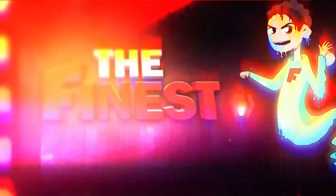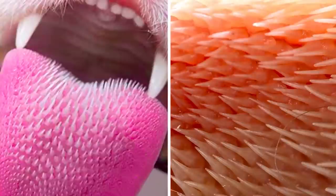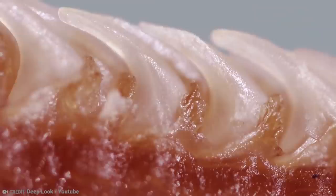Number 20: Cat's Tongues Are Covered in Spines. If you've ever been licked by a cat, you'll know how awful their tongues feel on your skin. They're rough and raspy like sandpaper, and under a microscope, their tongues look downright terrifying. Cats have tiny spines on their tongues called papillae that are about two millimeters long with U-shaped cavities. The hardness of these papillae is very similar to human fingernails.